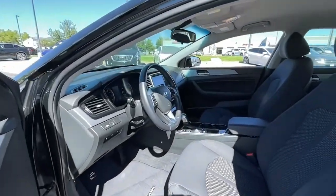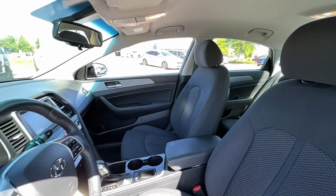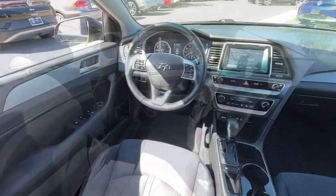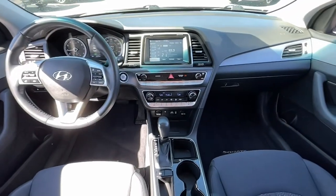The following are some of this vehicle's highlighted options: keyless entry, satellite radio, back-up camera, heated front seat, power driver's seat, Bluetooth, blind spot monitor, electronic stability control, aluminum wheels, and leather steering wheel.